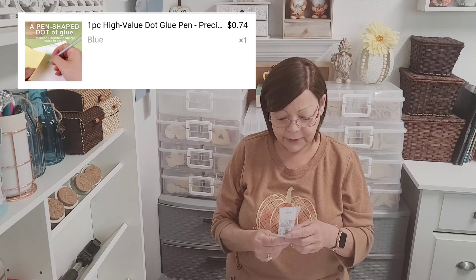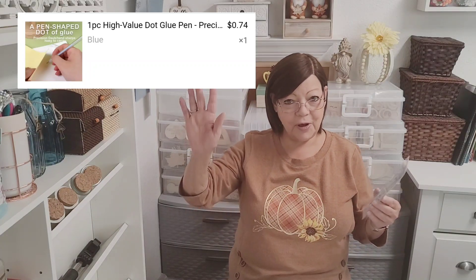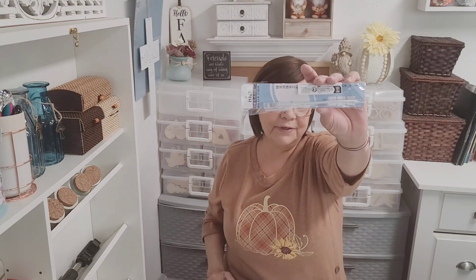I also wanted to try these glue pins — I was like, what's that all about? I had a whole bunch in my cart but took them all out except for one because I want to try it first. I'm going to give it a try and if I like it I'll pick up some more, since I do plan on doing some paper crafts.